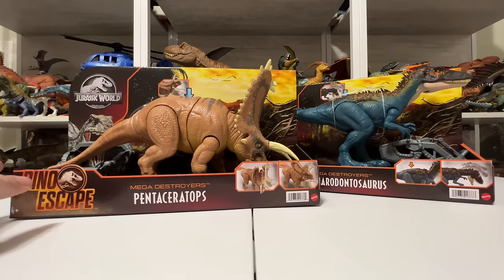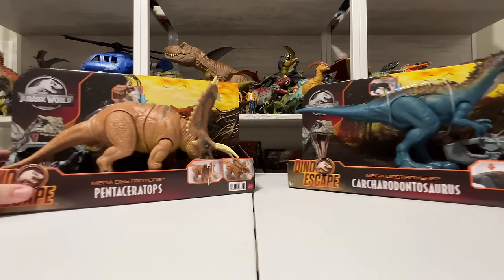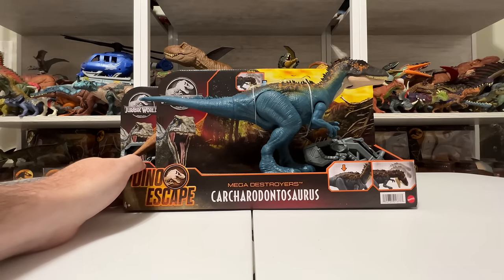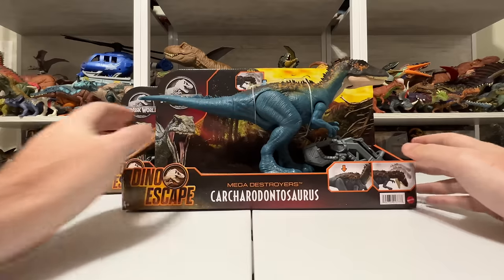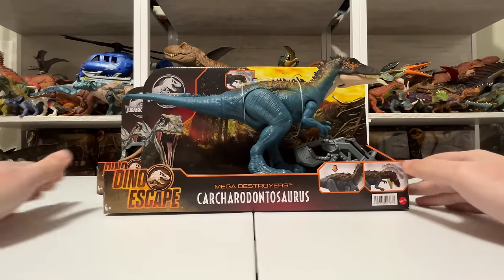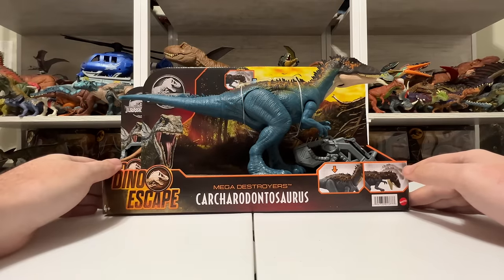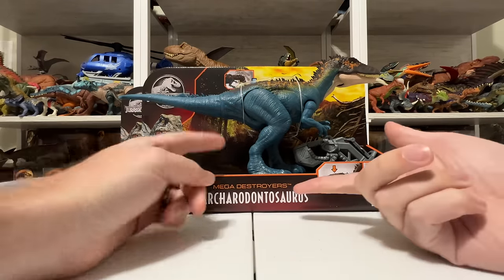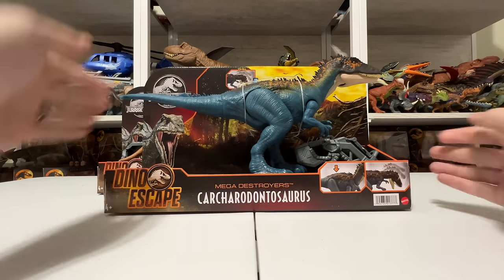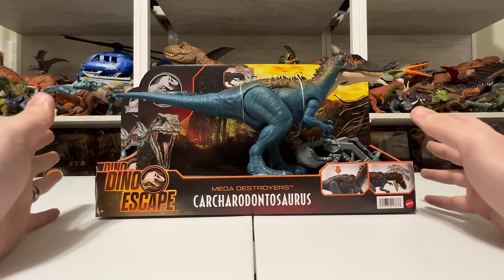We're going to do a lot of comparisons, especially with the Pentaceratops, but overall I'm really excited about this wave because of that all-new sculpt. Let's go ahead and start with Carchar here. It's kind of funny — sometimes Mattel releases a new figure and then we don't see it again for two years. In Carcharodontosaurus's case, this figure literally just came out in the last wave, and now again with this splashy new paint job that's a ton of fun.